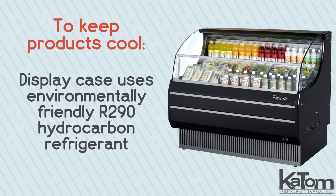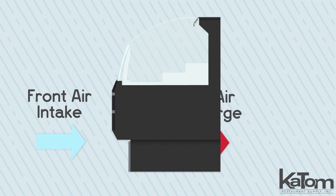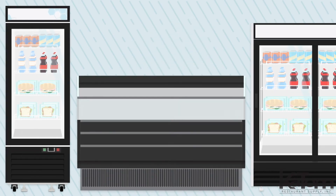To keep products cool, the display case uses environmentally friendly R290 hydrocarbon refrigerant. This unit features front air intake and rear air discharge, enabling it to be installed next to other equipment.